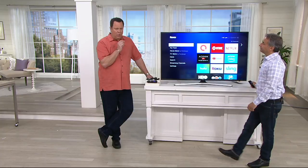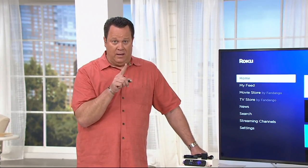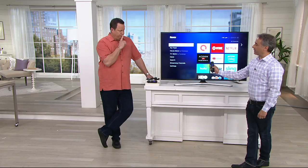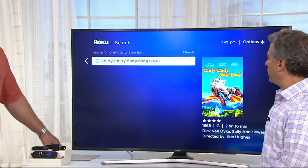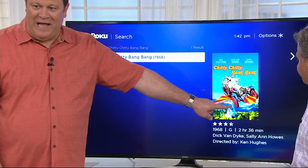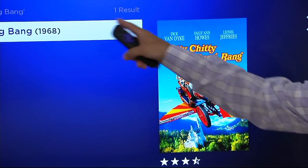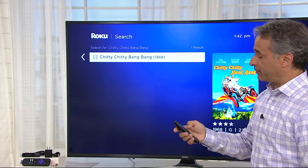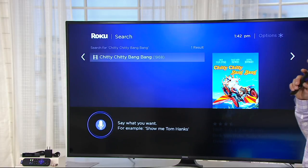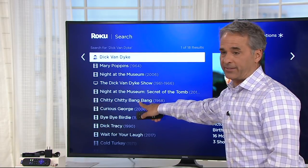Back in the 1970s, there was a wonderful family movie I loved as a little boy with Dick Van Dyke called Chitty Chitty Bang Bang. Let's see if it's there. I'll hold down the microphone button and say 'Chitty Chitty Bang Bang' — and there it is! It was a magic flying car. Now, let's say you forgot the name but you knew Dick Van Dyke was in the movie — you could simply say 'Dick Van Dyke.' And as you scroll down, Chitty Chitty Bang Bang is right there in his library.